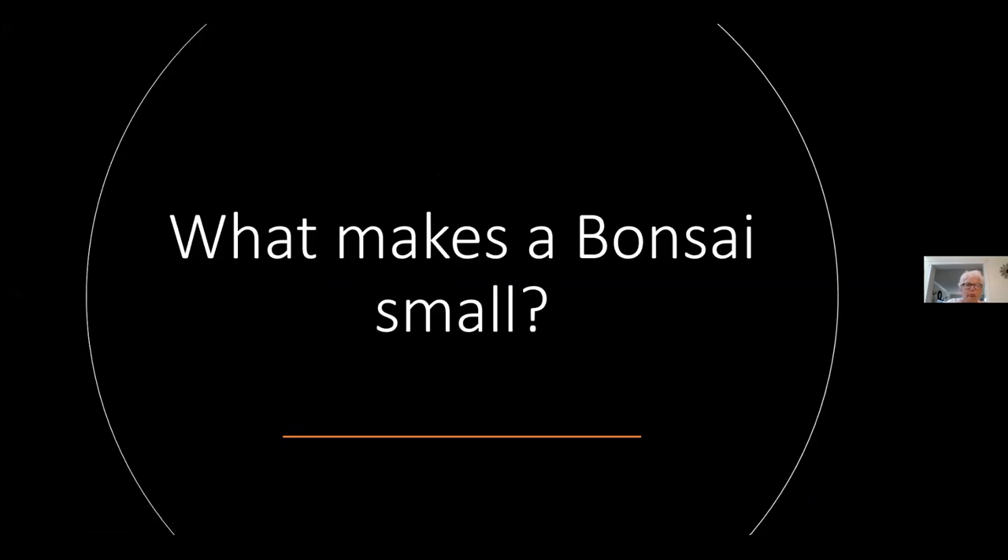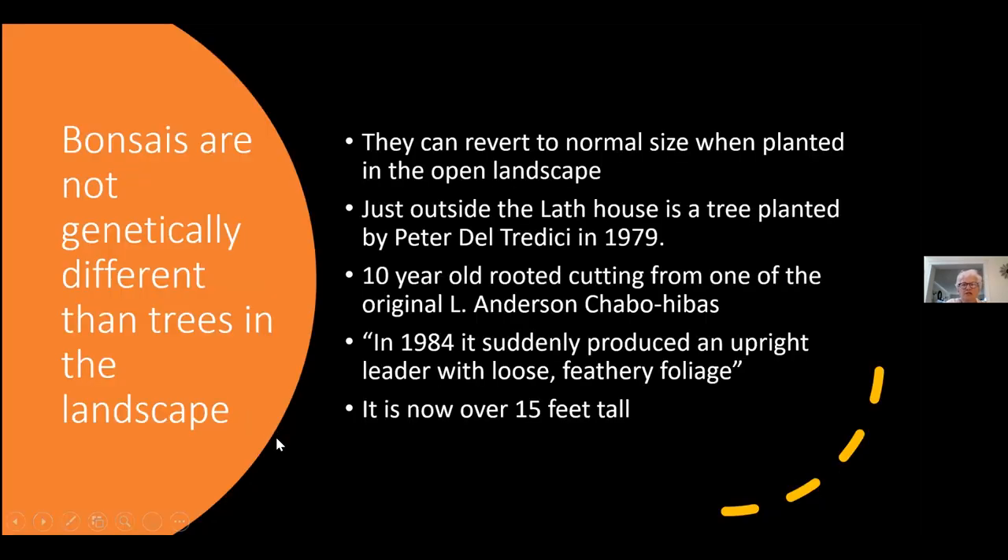So what makes a bonsai small? Bonsais are not genetically different than the trees that you have in your yard or the arboretum has in their landscape. Our second curator of the bonsai collection did a wonderful experiment, present just outside the display lath house where you can see it currently at the arboretum. Peter Del Tredici, in 1979, planted an already 10-year-old cutting taken from one of the original Lars Anderson Chabohiba. He placed it outside the lath house, and then in 1984 it suddenly developed a new leader characteristic of the original plant — loose and feathery — and now it is over 15 feet tall and looks just like any other Chamaecyparis at the facility.